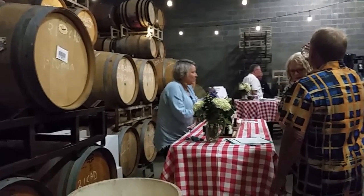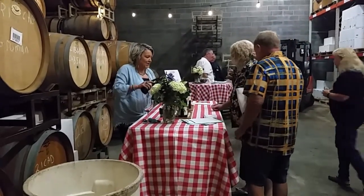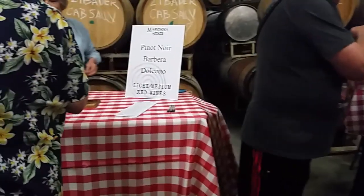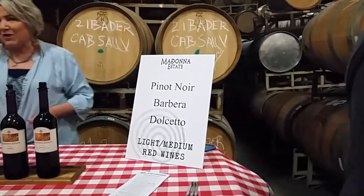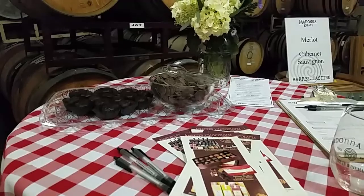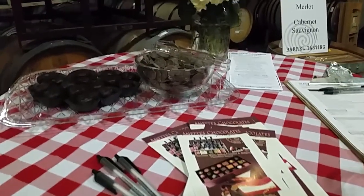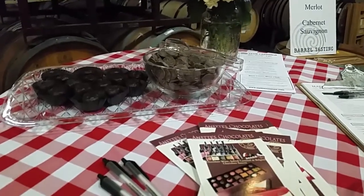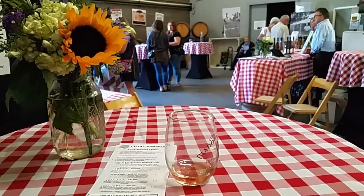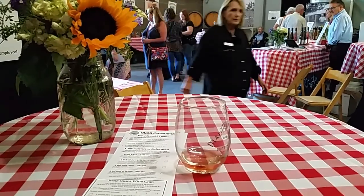It's starting to get crowded so I'm going to try to stay out of everybody's way. You can see there are different tables to try different wines. And here's the chocolate table — looks like these chocolates are from Annette's, which is downtown Napa, one of our favorites. At this point I'm just people watching and enjoying the wine and the ambiance.